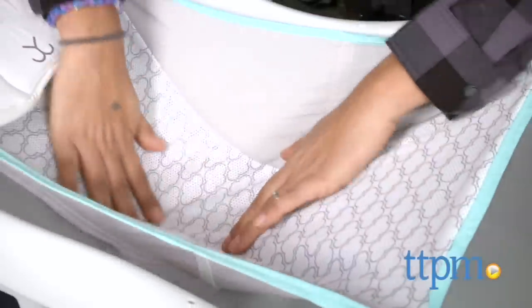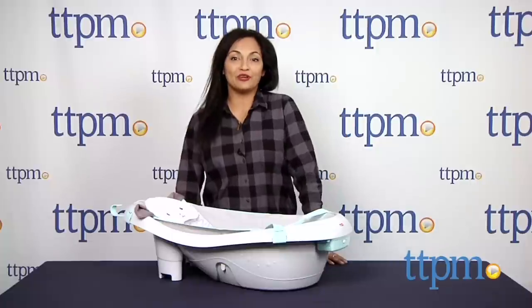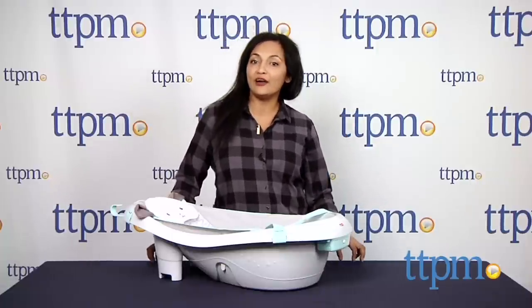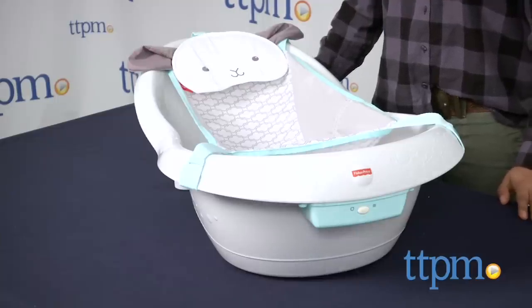If you have a fussy bather, then a vibrating tub might just help out. Hey everyone, this is Maria with TTPM. Here we have the My Little Lamb Platinum Edition Calming Vibrations Tub from Fisher Price. This is a 3-in-1 bathtub which grows with your baby.